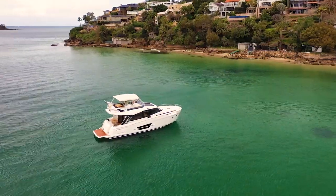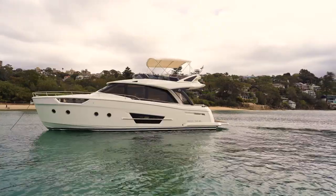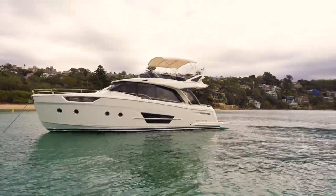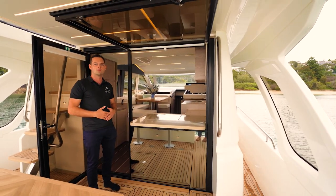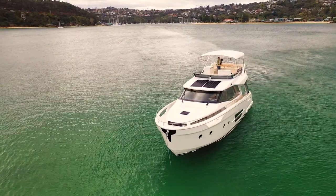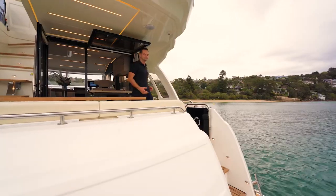The GreenLine 45 is available in two models. Here we're on the flybridge model today, also available as a coupé model — without the flybridge, more of a single-level living sedan kind of boat.